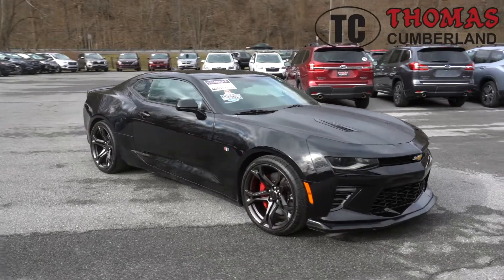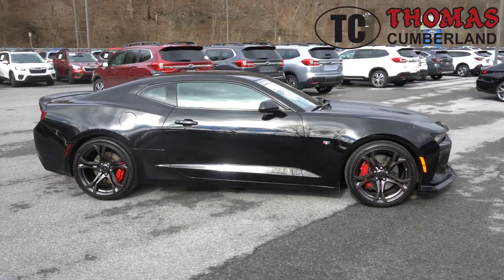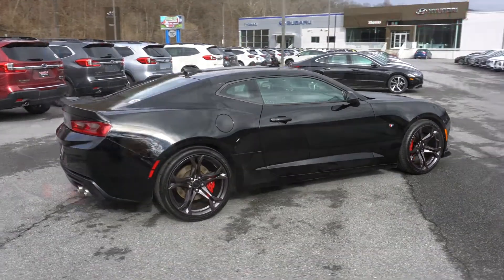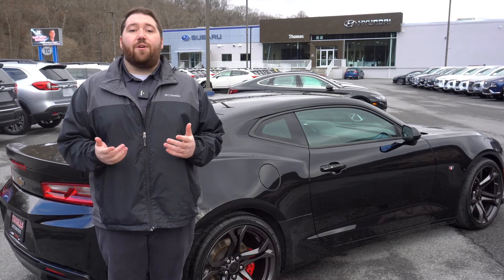The exterior comes equipped with rear parking camera, high intensity discharge headlights, dual mode performance exhaust, and performance suspension. This Camaro only had one owner. Come to Thomas Cumberland and browse our selection of new and pre-owned inventory.